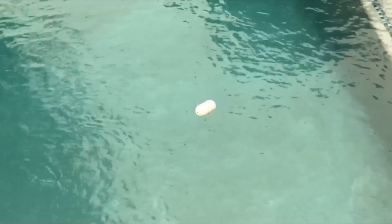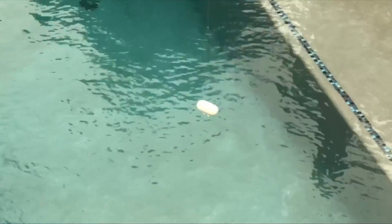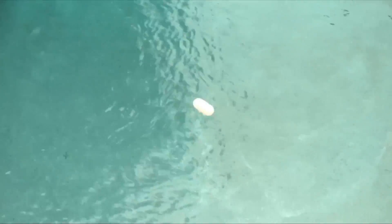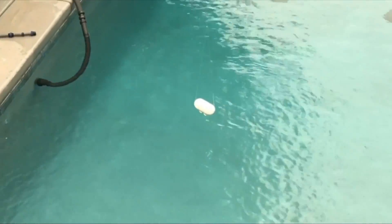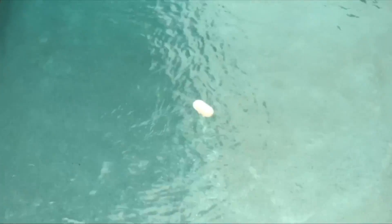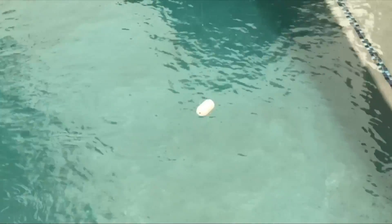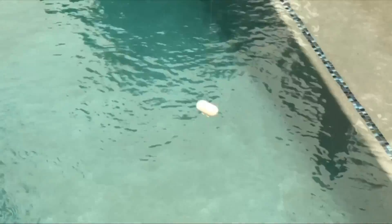Now the second video is the same object, but this time we're looking down over the water. Again the camera rotates to track the object, but what's moving left, right, up and down here? The camera, the object, or both? Can you even tell? Think about what your answer is before continuing with the video.